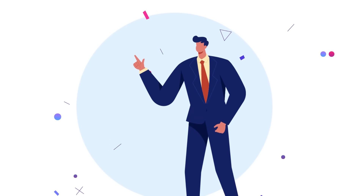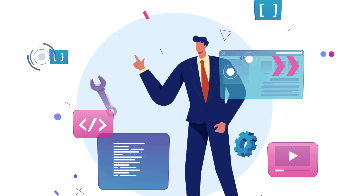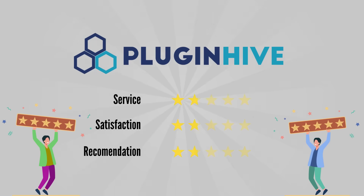The best part is, PluginHive shipping experts work tirelessly to set up your business-specific shipping requirements. Thousands of five-star reviews from PluginHive customers echo the same.